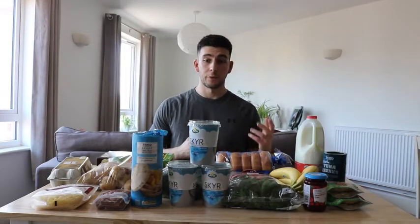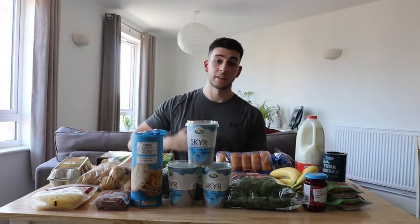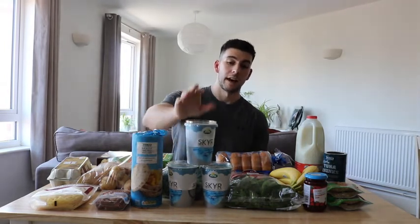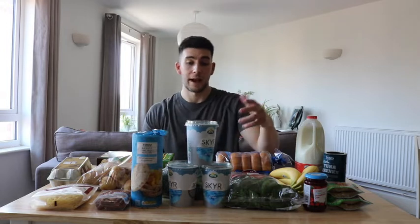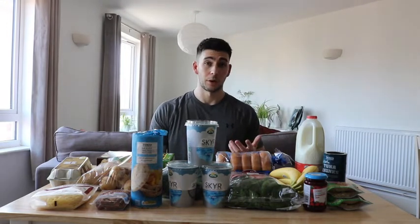These are all the foods that I eat throughout the week, minus a few things I'll go through in a minute. First meal of the day: I have 200 grams of Greek yogurt. I get it from Skyr at Tesco's — they've had a deal for the last couple of months, three for three pounds, so it's actually quite cheap for a good quality yogurt.